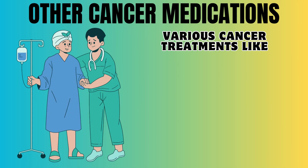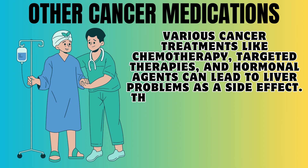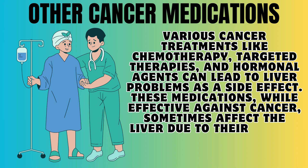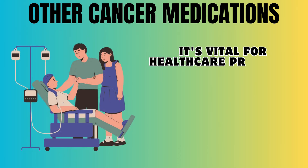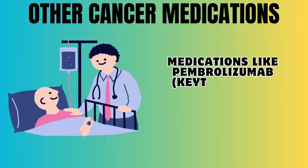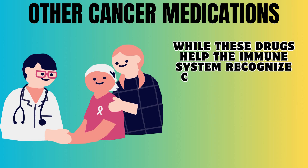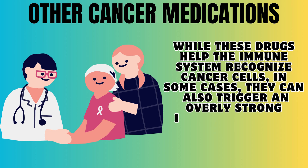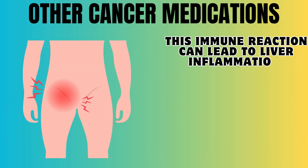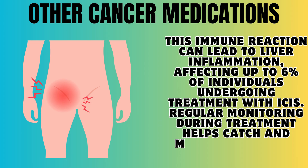Number 10, Other cancer medications. Various cancer treatments like chemotherapy, targeted therapies, and hormonal agents can lead to liver problems as a side effect. It's vital for healthcare providers to monitor liver health during cancer treatments. Medicines like pembrolizumab and nivolumab are immune checkpoint inhibitors used in cancer treatment. While these drugs help the immune system recognize cancer cells, in some cases they can trigger an overly strong immune response, causing it to attack healthy cells. This immune reaction can lead to liver inflammation, affecting up to 6% of individuals undergoing treatment with immune checkpoint inhibitors.